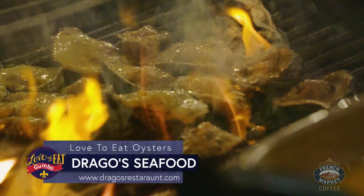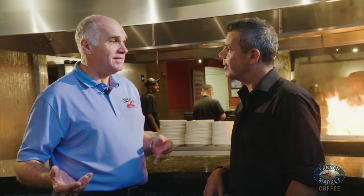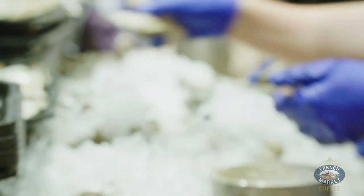Tommy, tell me a little bit about your iconic restaurant. We're almost 50 years old. My mom and dad started it in 1969, and we've been serving oysters ever since. We do it a dozen at a time. How many dozens of oysters do you think you serve a day? Between this restaurant and our Hilton location, we do over three million oysters charbroiled a year.